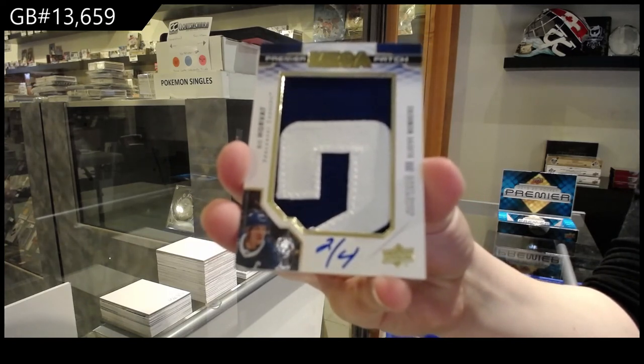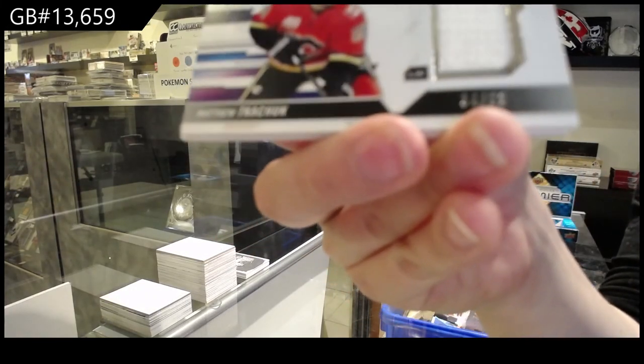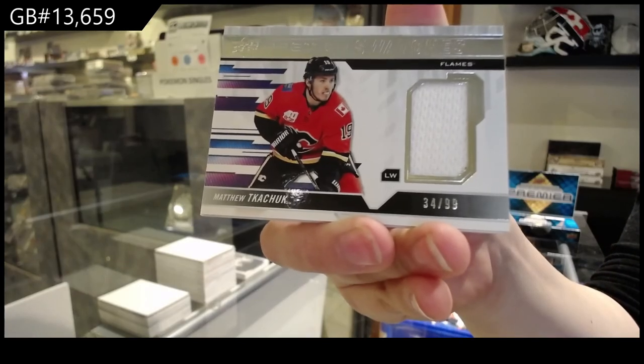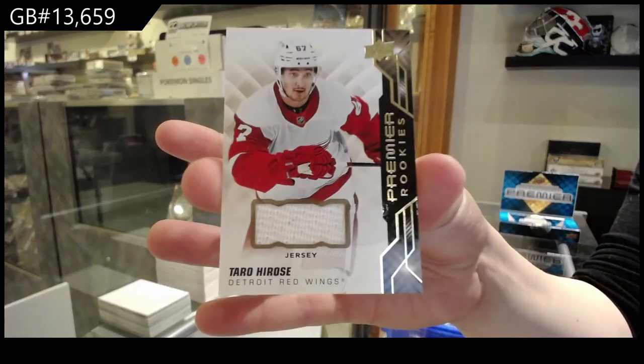Yeah, I think the guy was running out of time. Premier Splotches, jersey number to $99 of Matthew Kachuk for Calgary. And jersey of Taro Hirose for Detroit.